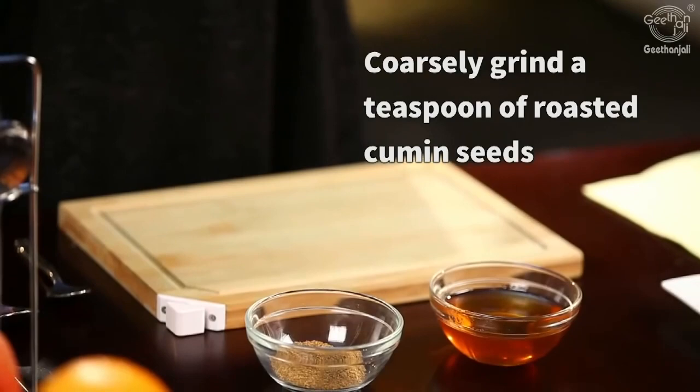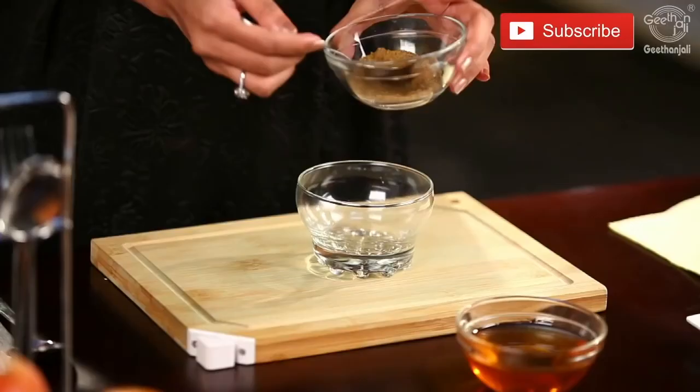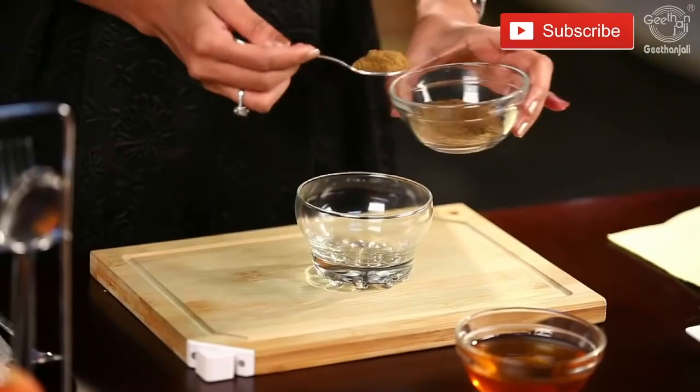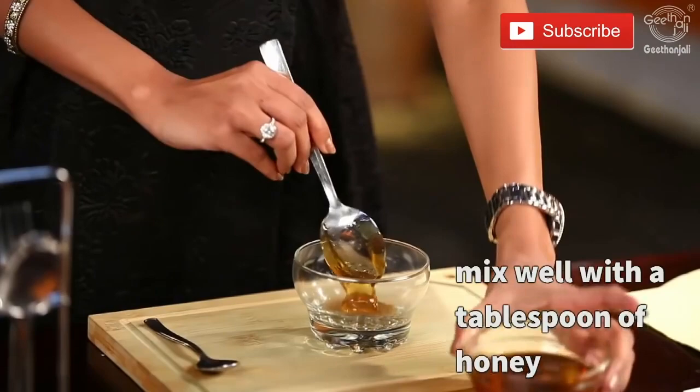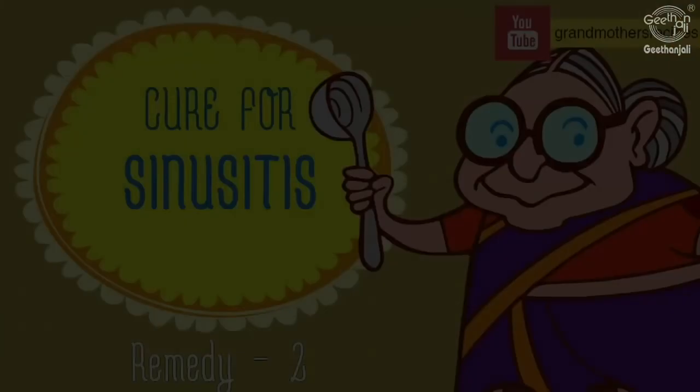Coarsely grind a teaspoon of roasted cumin seeds to get this powder. Add about 1 teaspoon of this powder and a tablespoon of honey. Mix this really well and have it daily.